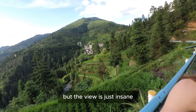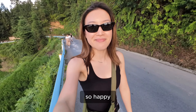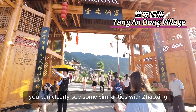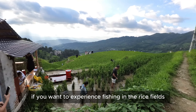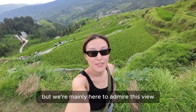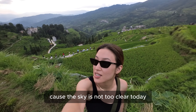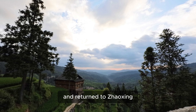The view is just insane. As you walk through this Tang and Dong Village, you can clearly see some similarities with Zhaoxing, but it is much smaller and the mountain view is the main attraction. You can also sign up for fishing in the rice fields here. The weather is nice — not humid like Hong Kong. Everyone's waiting for the sunset, though the sky isn't too clear today. As the sun set, we walked back down the mountain and returned to Zhaoxing.